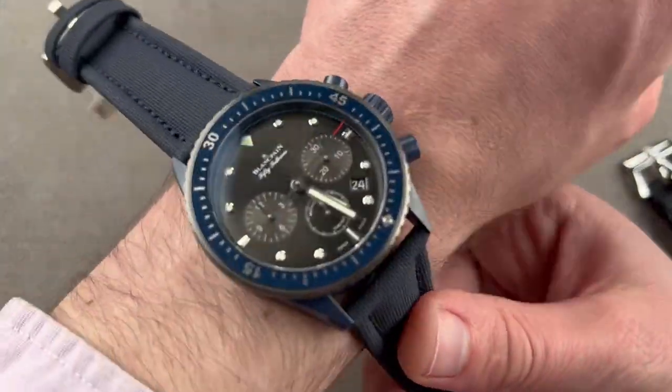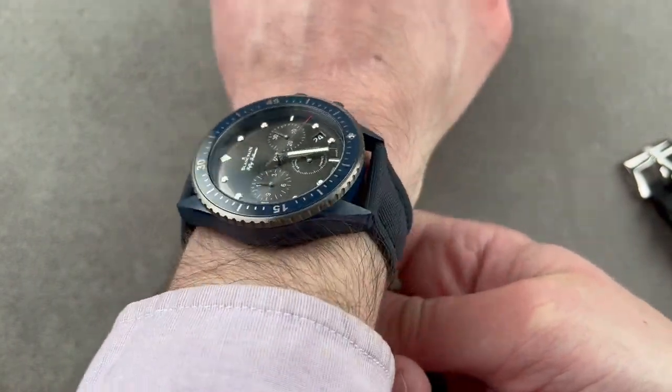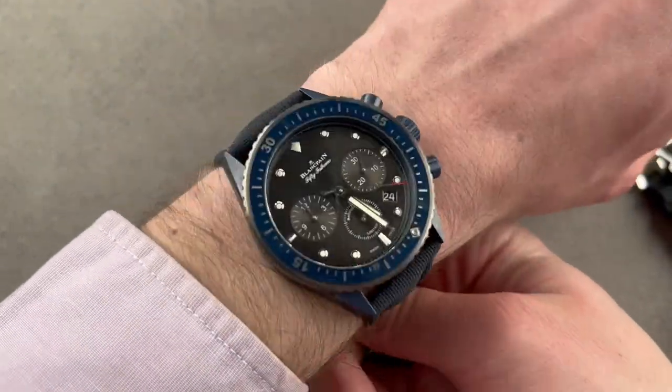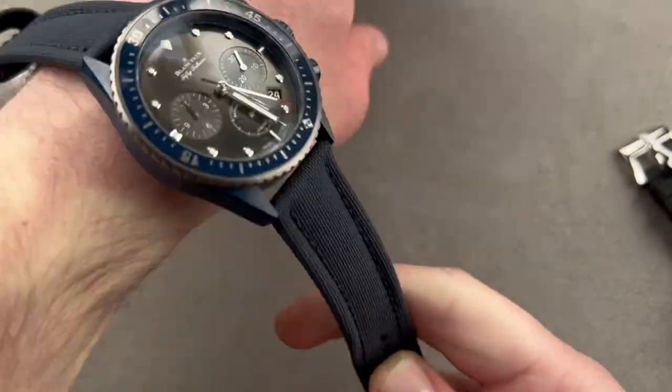The finishing is beautifully executed: anglage a mile wide on the bridges, mirrored bevels on the winding system bridges, black polished screw heads, engine turning on the base plate, and a satin deep-textured grain across the bridge surfaces — a more contemporary finish than Côte de Genève. The rotor features media-blasted recesses PVD'd in blue, brushed surfacing on top, and a mirrored bevel on the edge — a triple-finished rotor. This is a 250-piece limited edition, number 58. At 43mm it's large, but being ceramic and sapphire it's very light on the wrist.